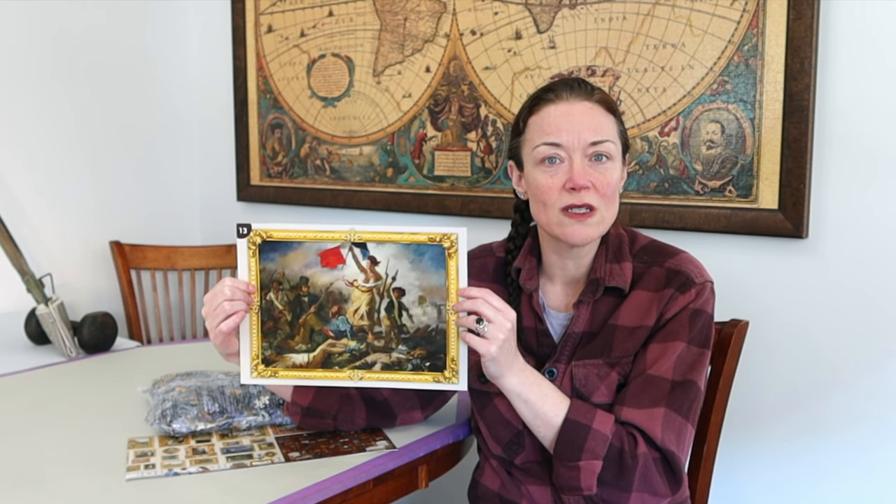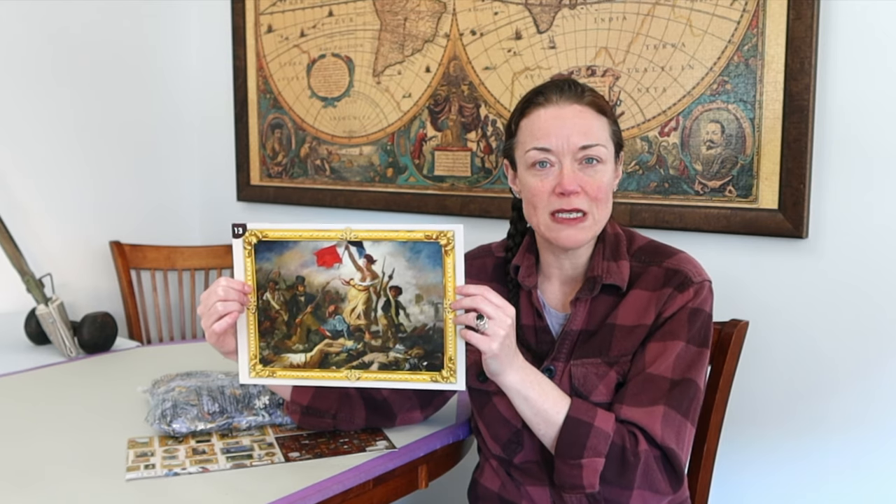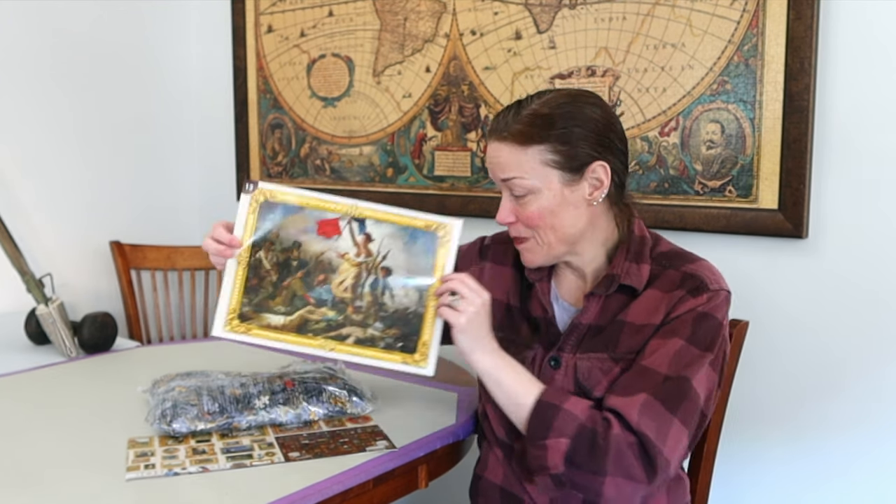The border looks simple enough. I think those pieces will sort out easily. I don't think the border will be too bad and I don't think there are too many background beige pieces. There could be one row of beige all around each side, but hopefully it won't be too bad.